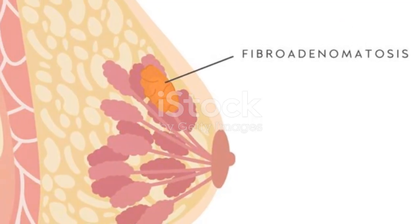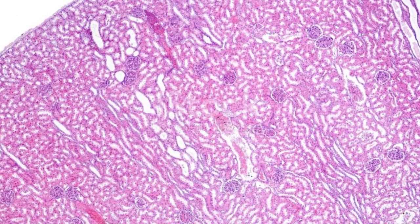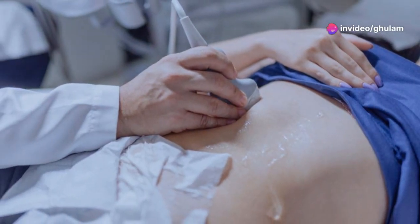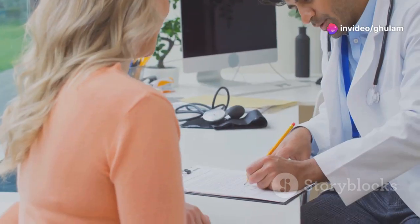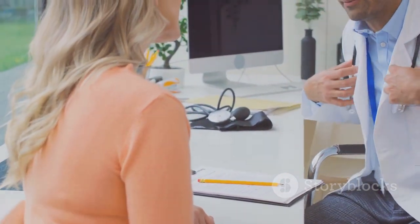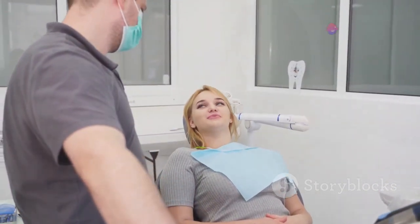Let's talk about fibroadenomas — benign breast lumps. These solid, rubbery tumors are common in women in their 20s and 30s. Unlike cancerous tumors, fibroadenomas are round, smooth, and movable. They require monitoring through regular checkups and ultrasounds. If a fibroadenoma causes discomfort or grows, surgical removal might be an option. Most fibroadenomas are harmless and don't pose significant health risks.